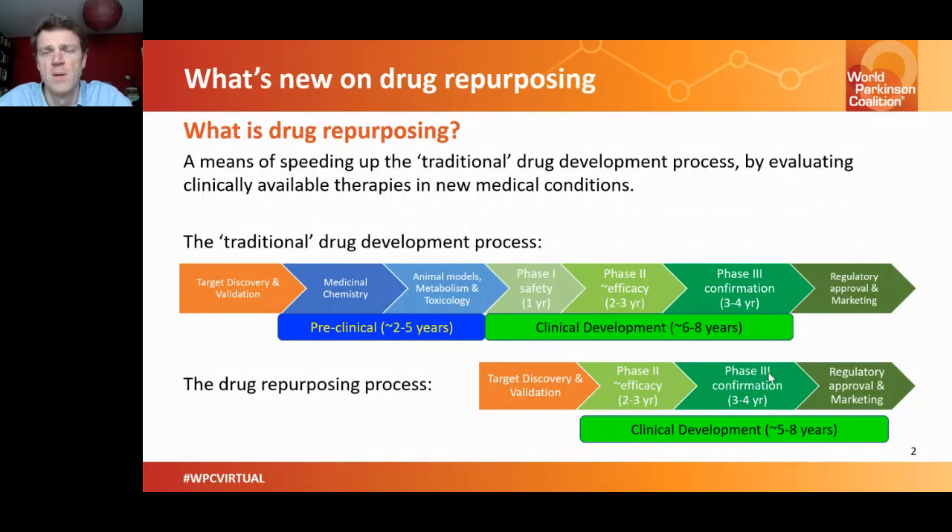By drug repurposing, you already know a lot about drugs used in the clinic — their safety and tolerability in humans. So you can skip over the medicinal chemistry step, skip over the animal modeling and tolerability and metabolism research, and go directly into testing the drugs in humans. We're taking five to ten years off that drug development process and jumping straight into testing in humans, speeding up the process considerably.